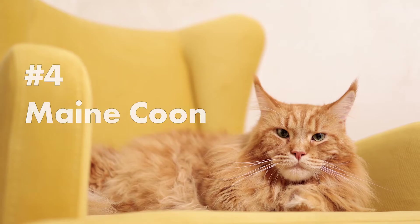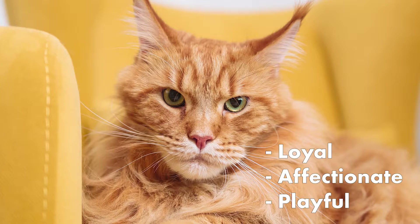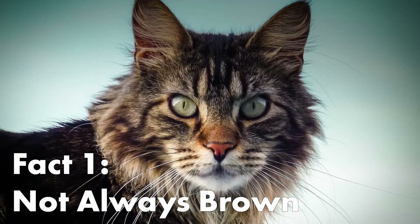Number 4: Maine Coon. These cats are the largest cat breed and can weigh up to 8 kg. They are a loyal, affectionate, and playful breed. Here are some interesting facts about Maine Coons.